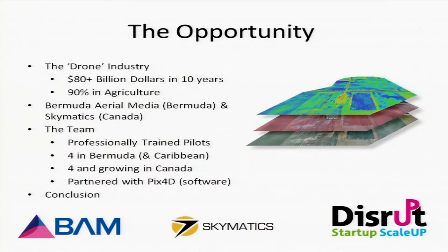The opportunity is enormous. The drone industry is expected to reach $80 billion within the next 10 years, and 90% of that is going into the agriculture industry. Those numbers are based solely out of the United States.